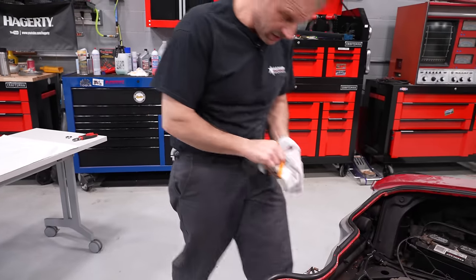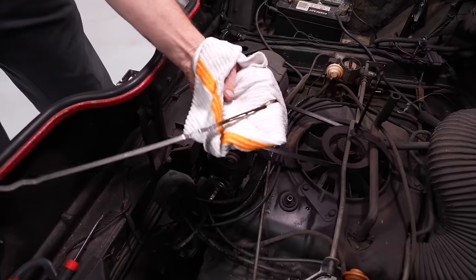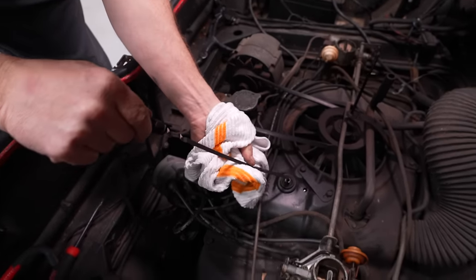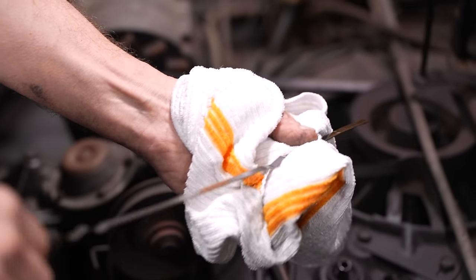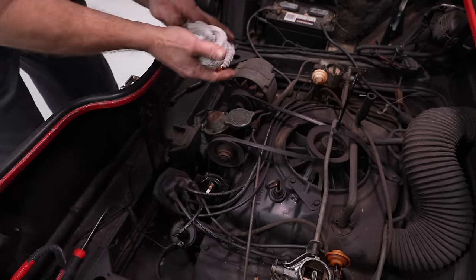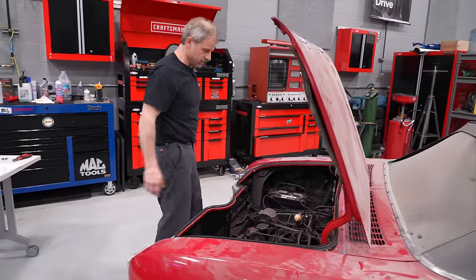We didn't do the obvious — look at the oil. I don't see anything; it's oil all the way through. But water is going to sit at the bottom, so we could be washing it right off. It's not overly full, so that's okay. Let's get this in the air and see what the bottom looks like and what our oil and fluids look like.